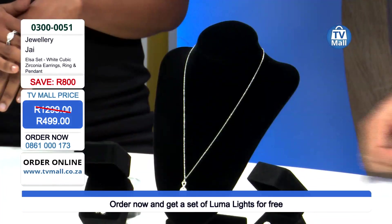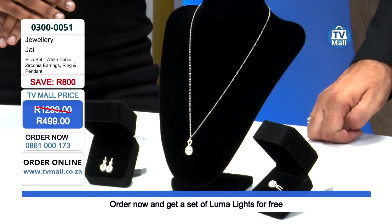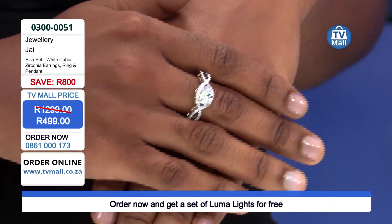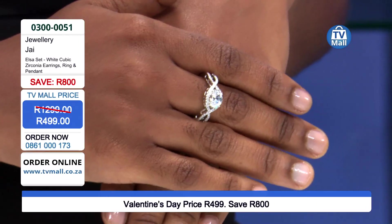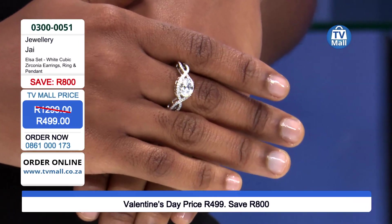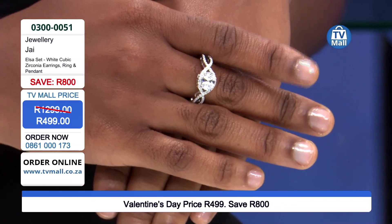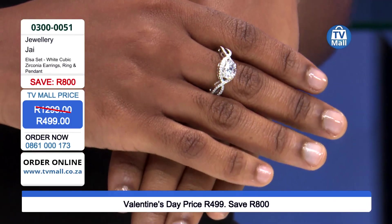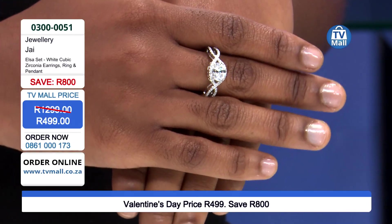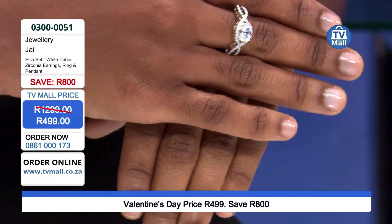Now let's talk about this beautiful ring. With a set, you have the option of wearing everything together, but each item also looks great on its own depending on what you're wearing and the occasion. The ring is an absolute stunner — the dazzle you're looking for. The crisscross design is absolutely beautiful.